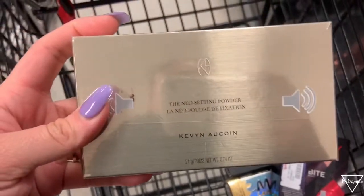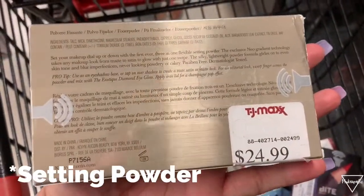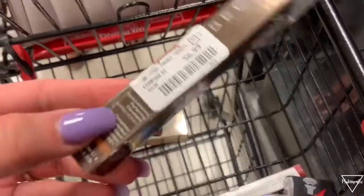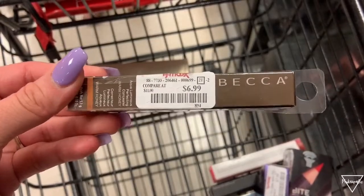We have a Kevin Aucoin right here. Kevin Aucoin is so expensive so to find something here is so good. This is an eyeshadow palette and it retails for $24.99. We also have this BECCA Aqua Luminous Concealer and this retails for $6.99.